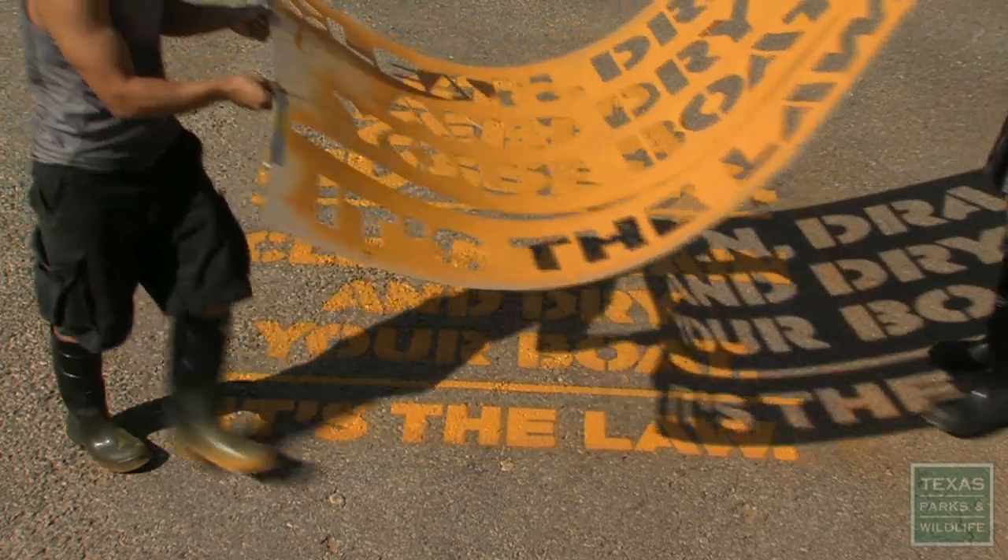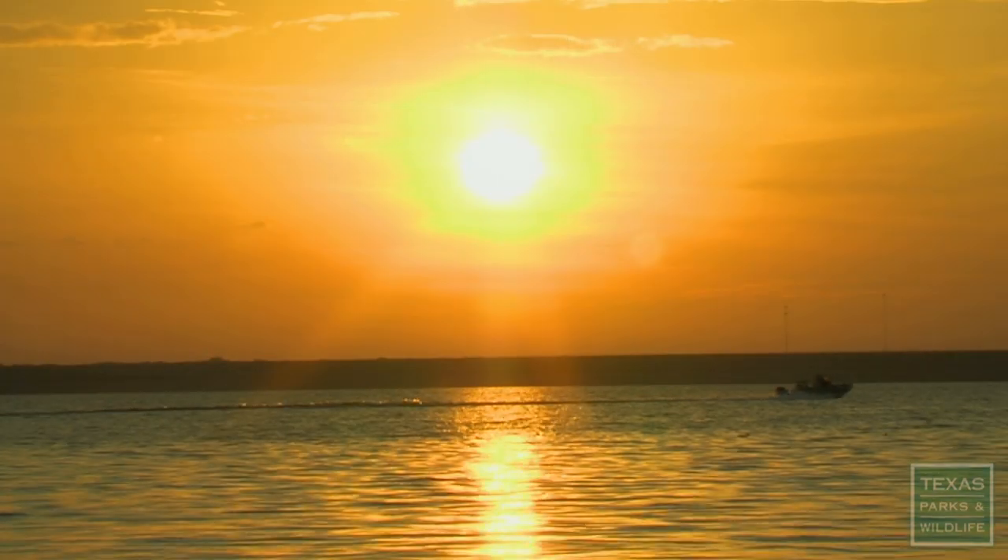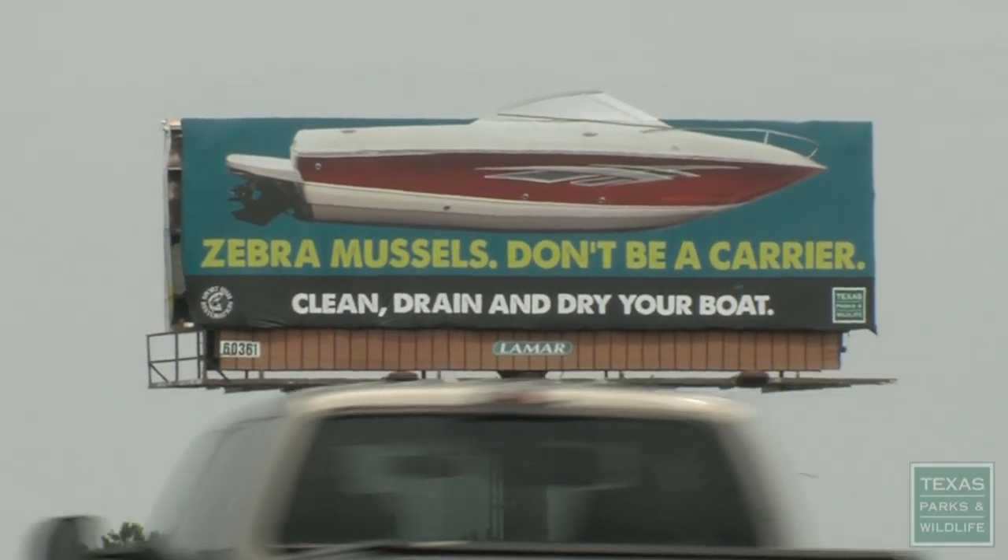They are here, and they're not going anywhere. There's no way to totally eradicate them. At this point, we're just wanting to prevent their spread throughout the rest of Texas. For Texas Parks and Wildlife, this is Karen Luke.